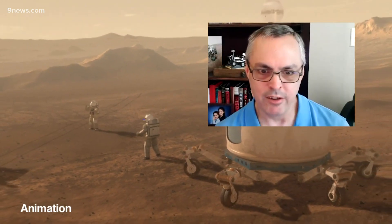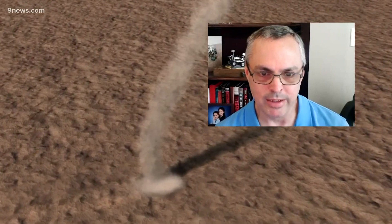You wouldn't go on a vacation without checking the weather where you're going, so don't go to Mars without checking the weather first. Earth meteorologist Corey Reppenhagen, 9 News.